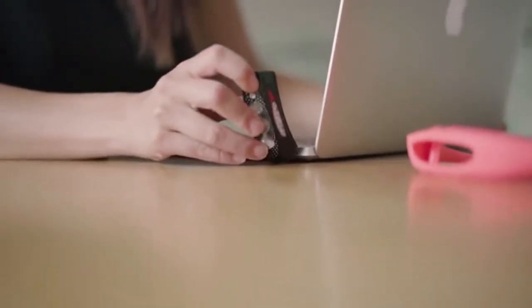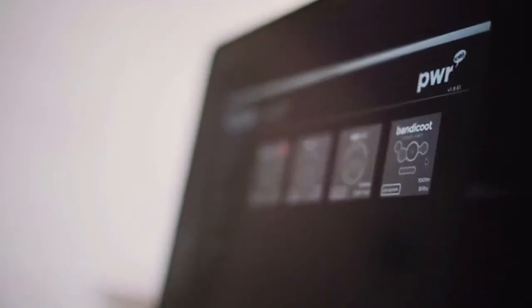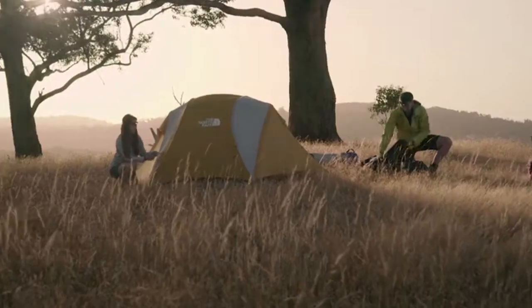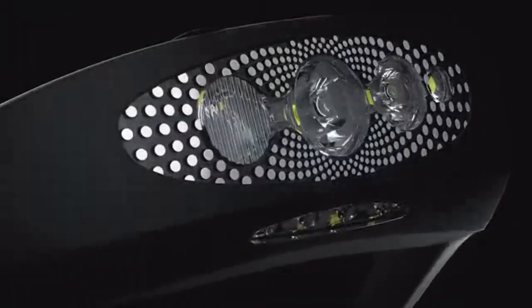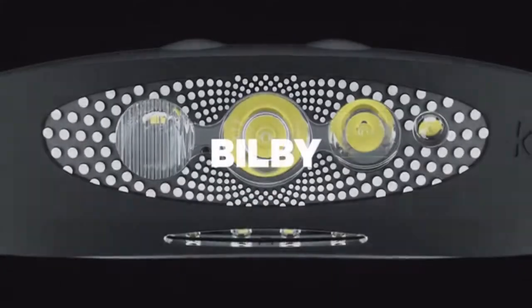And one more thing — the Bilby is completely programmable using our Mode Maker app. Customise the button functions and make your headlamp your own. For any conditions at dusk, dawn, or dark, we present to you the most powerful silicon headlamp ever. The Bilby, by NOG.